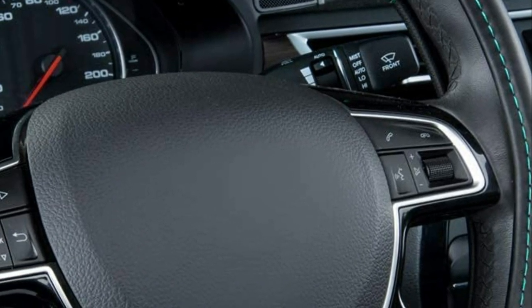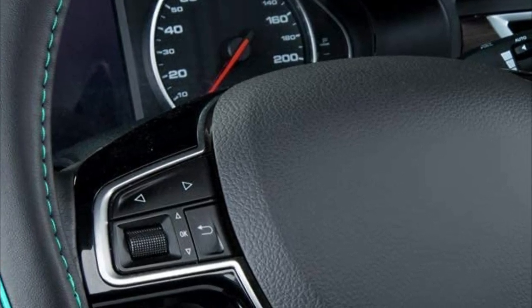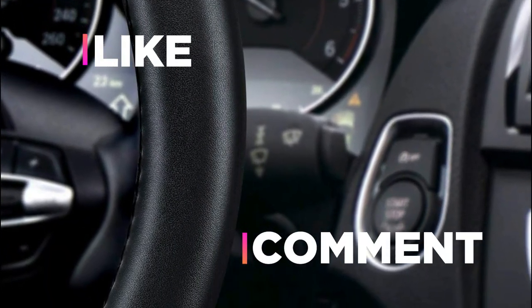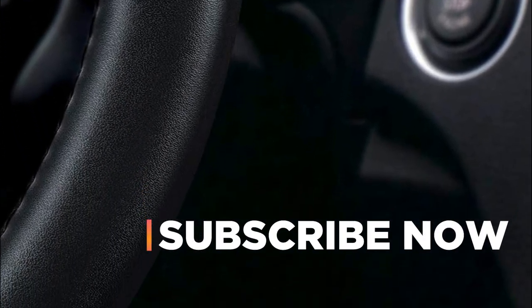Hope you found this video helpful in finding the best leather steering wheel cover. If you found this helpful, please give a like, comment your opinion, and tell us which one is perfect for you. Subscribe to our channel to get the latest updates on different product reviews.